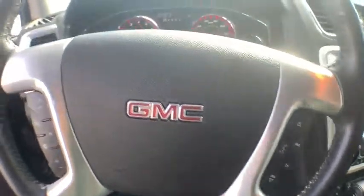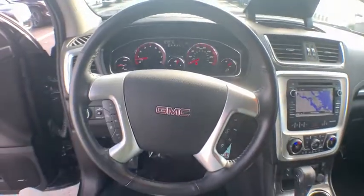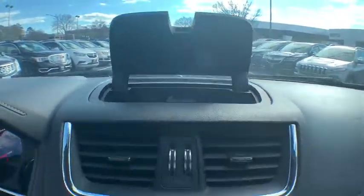This vehicle has less than 45,000 miles. Here are some of this vehicle's great options: traction control, power liftgate, power passenger seat, navigation system, leather-wrapped steering wheel, dual airbags, power steering, remote vehicle start.